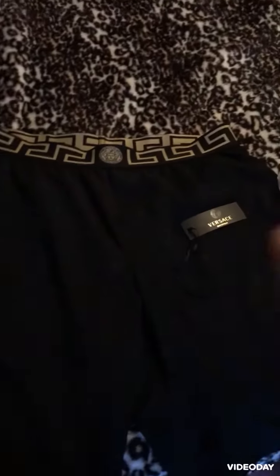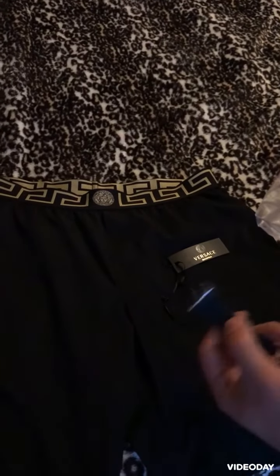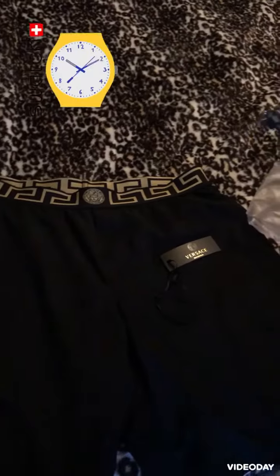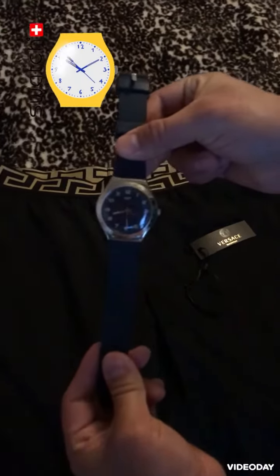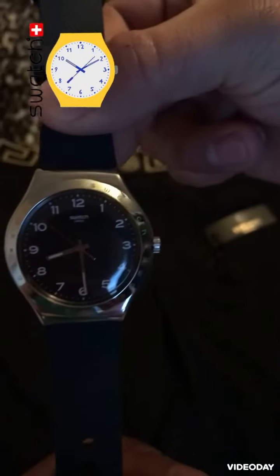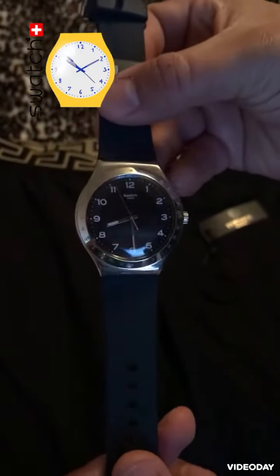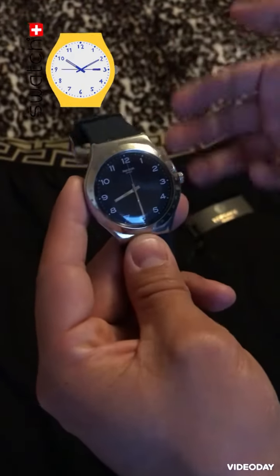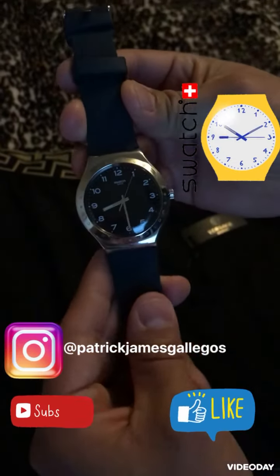I like it. People in San Diego told me these are really nice swimming trunks, and people were taking pictures of me in Vegas. I just want to show you one more thing — you can win a swatch. All you gotta do is like and subscribe, then go to my Instagram and message me and put 'swatch one'.